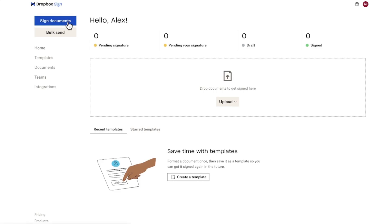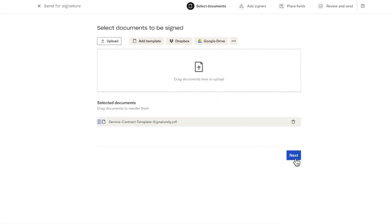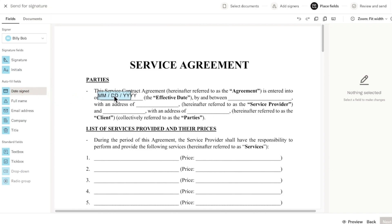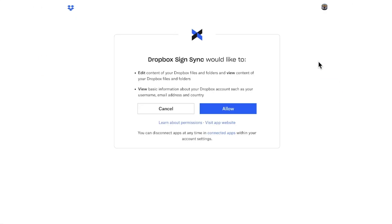But before we jump in, we need to give an honorable mention to Dropbox Sign. While they didn't ask for this, they've been roped into our comparison anyway. It's one of the major players in online signatures, and you'll find the usual features you'd expect, like a simple interface and integrations with popular apps like Google, Slack, Salesforce, and of course, Dropbox.